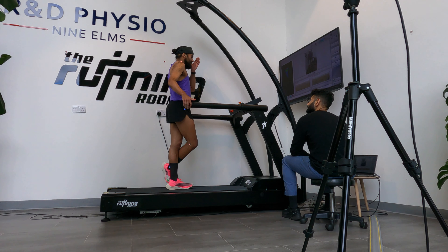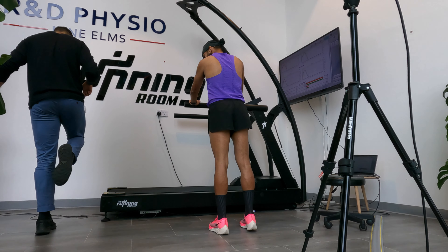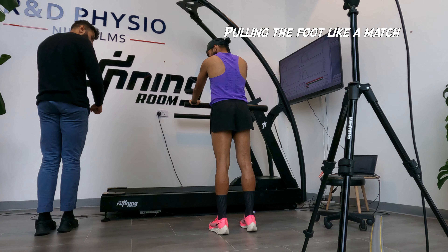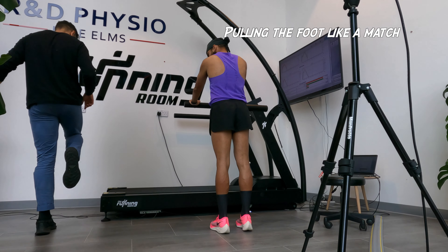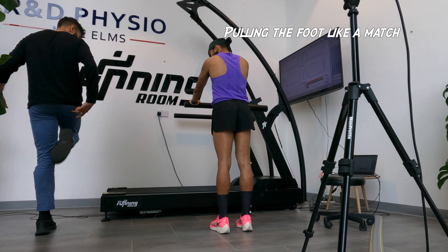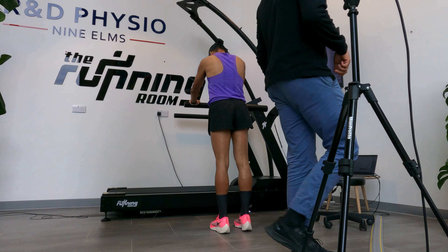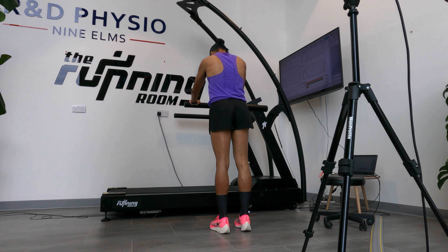We then talked through some of the results from the first part, and then moved into some technique clips and drills to improve my positioning and the way I pull my leg up. A couple of these drills activate the hamstring — really pulling the leg up, planting the foot, and pulling it back up — which helps with any slight overstride and helps me become a more efficient runner.